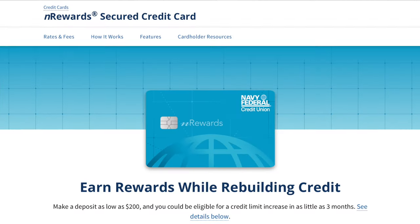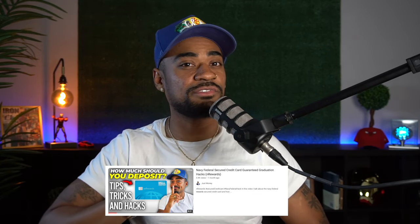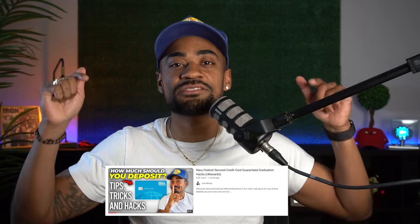The first reason why people have this credit card is because this is the credit card that Navy Federal gives you after you graduate from the nRewards Secure credit card. The nRewards Secure credit card is Navy Federal's secured credit card meant to help you build or rebuild your credit. I made a full in-depth video about the secure credit card, so feel free to browse my YouTube channel or hit the link in the description. After you graduate from the nRewards Secure credit card, Navy Federal graduates you to the cash rewards credit card — you really don't have much of a choice.